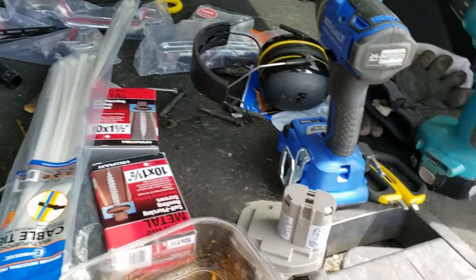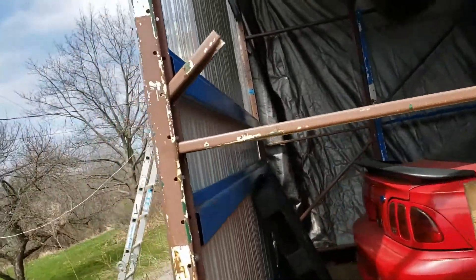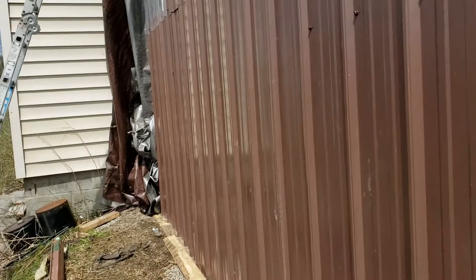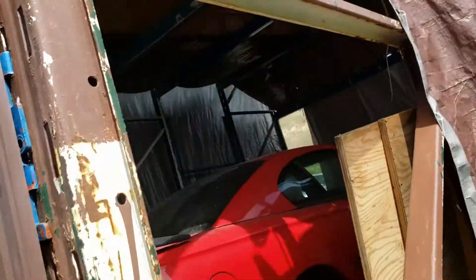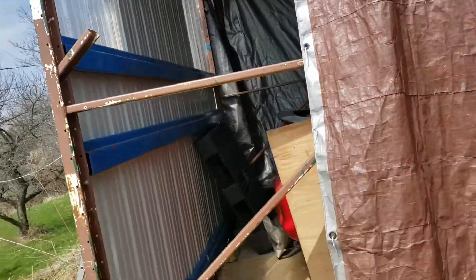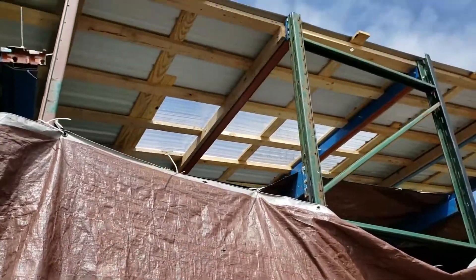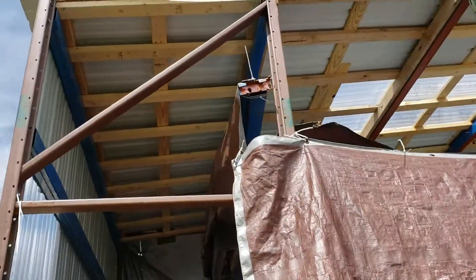Hey Danny, welcome to my vlog. Well, it's a continuation of putting the walls up on my lift garage. I just went down and got some more screws, so now I can finish screwing the back of this. Then I'm going to come around, put some purlins across here, and start putting these on the corners on both sides, then work my way around. See if I can get this enclosed as soon as I can.